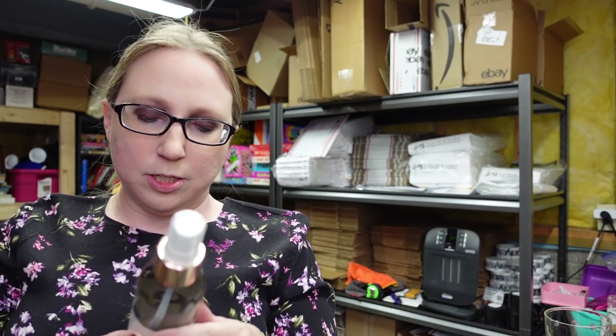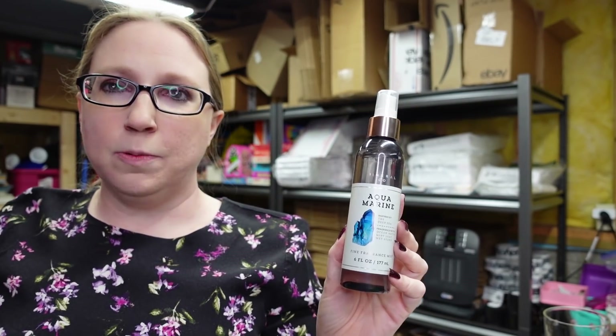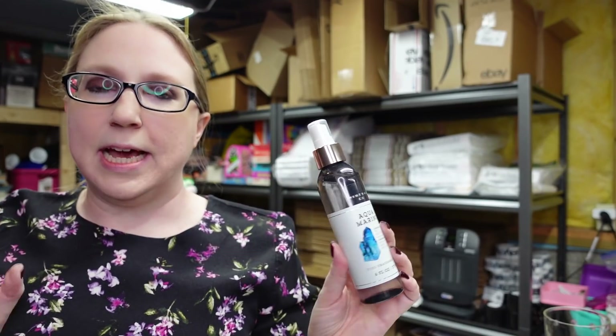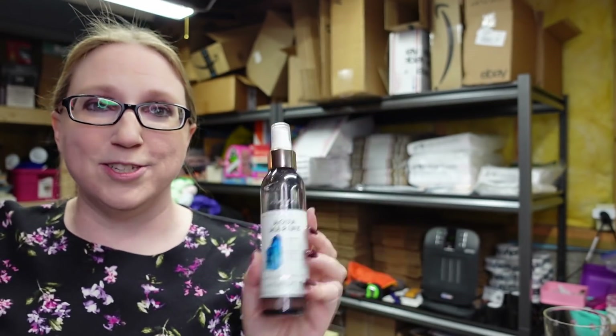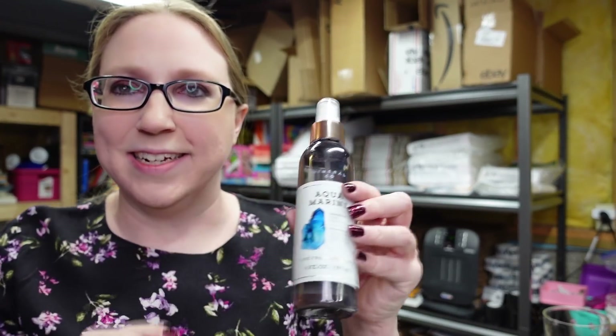This is a Bath & Body Works spray in the scent Aquamarine. This is a hard-to-find fragrance — I actually already sold one of these in the past. This one was in my own collection but it was never really a fragrance I took to. It has a bit of a manlier, heavier, clean scent. I love it on Eric, but I personally prefer softer, floral, sweet scents. So I decided to pass it along. I listed it as a buy it now for $49.99.